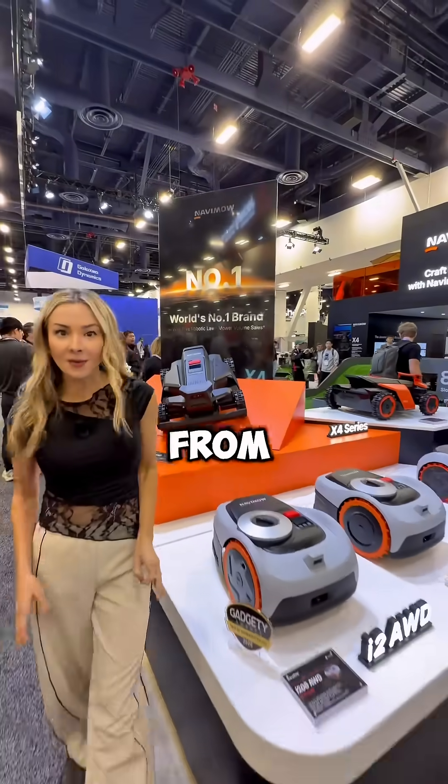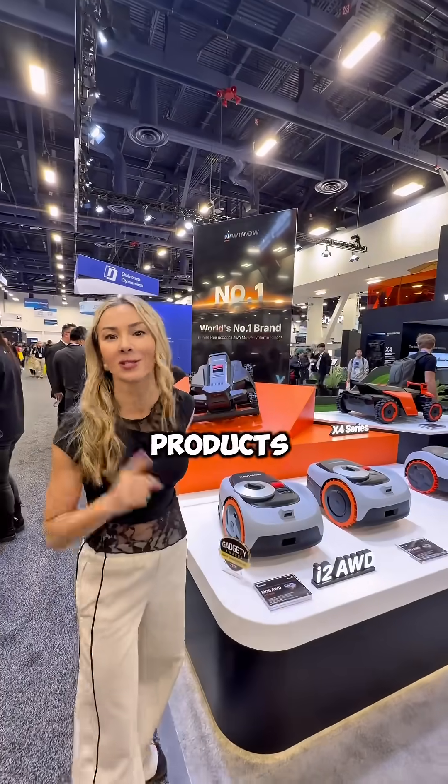This is the future of lawn care, straight from CES. I'll also be sharing a full dedicated review on these products, so stay tuned.